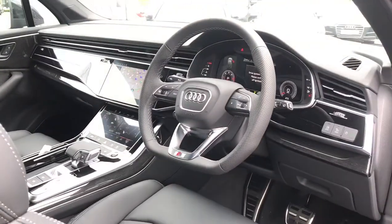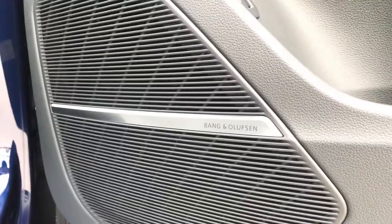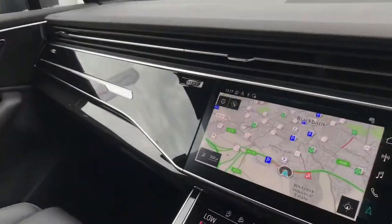Into the front, we have the full leather front sport seats with a three-spoke multifunctional steering wheel. The seats are electrically adjustable, and there's the incredible Bang & Olufsen 3D sound system which really does transform the in-car entertainment experience.